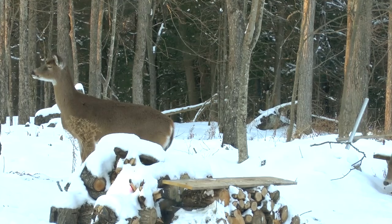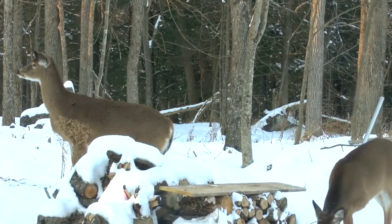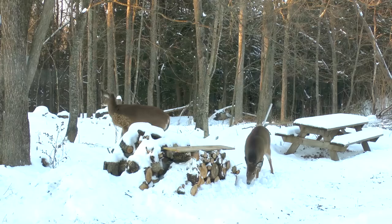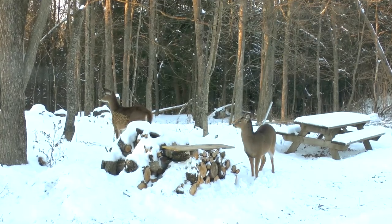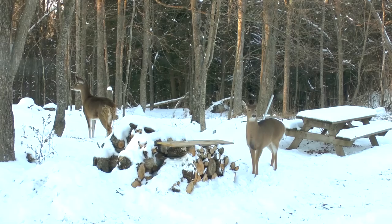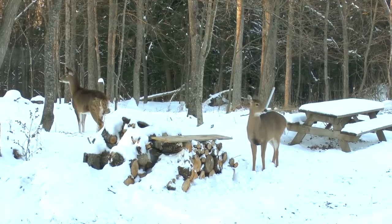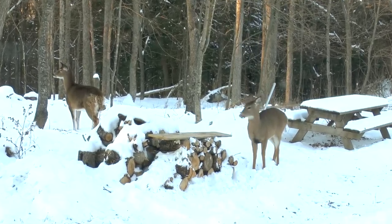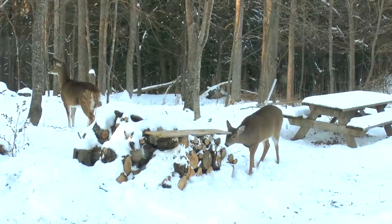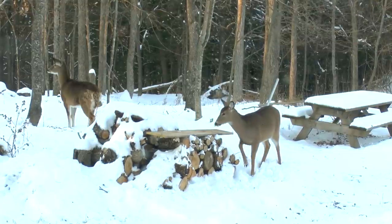Right now we only have two deer that currently come to the house — sometimes three, but that third one doesn't come around very often — and that would be Tiny and Fuzzy Moe. Tiny I think is a yearling, meaning it might have been born early last year, so this is its first year on its own without its mother. Fuzzy Moe I believe is about two years old — he's a little bigger.